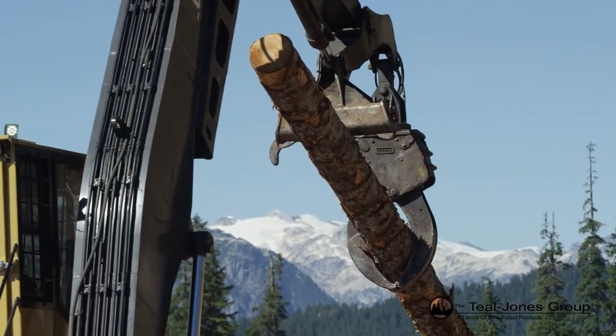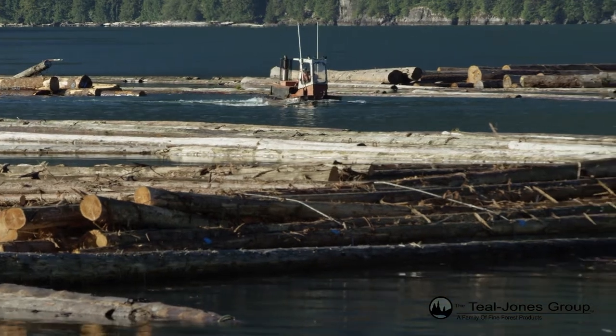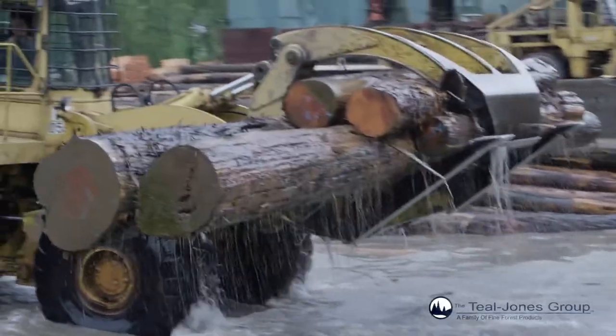Logs can be delivered to the Stag Timber mill by truck or by water. If they're delivered by water, they arrive by boom and are dewatered by a grapple loader.